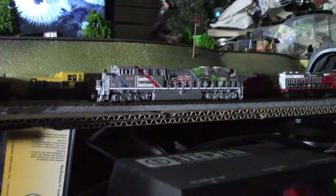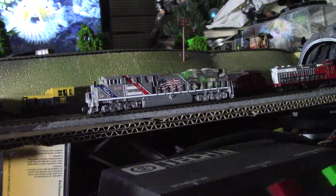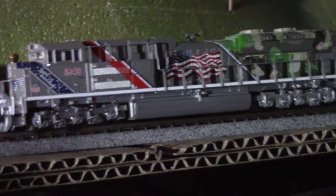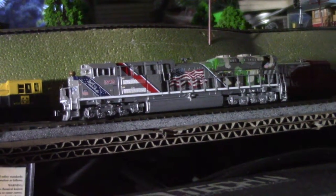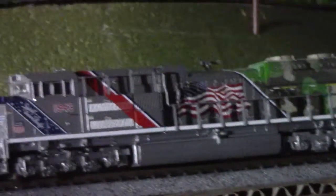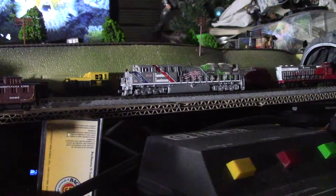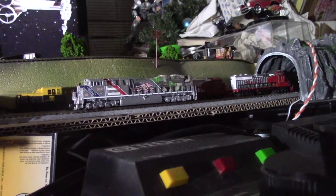Isn't that a pretty train? That is just a fabulous looking train. So now my next one — what I really want — is the George Bush train. Even though I'm not a big George Bush fan, I'm more of a Reagan guy, but I don't want to get into politics. I like the way that George Bush train looks and they're so expensive, but I found one for about $160 and I'm trying to pick it up.